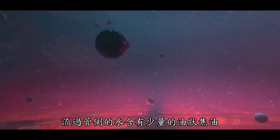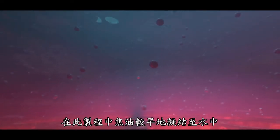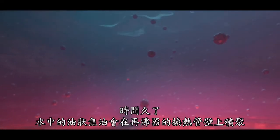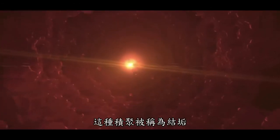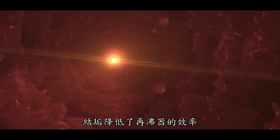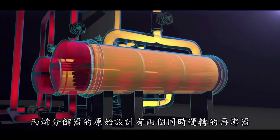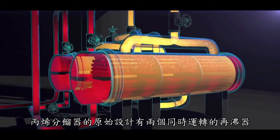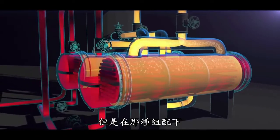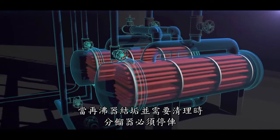The water that flows through the tubes contains a small amount of oily tar, which condenses into the water earlier in the process. Over time, the oily tar from the water builds up on the walls of the reboiler tubes. This buildup is called fouling. Fouling reduces the efficiency of the reboilers. Periodically, the reboilers must be shut down to clean the tubes. The original propylene fractionator design had both reboilers running simultaneously, but in that configuration, the fractionator had to be shut down when a reboiler fouled and needed cleaning.